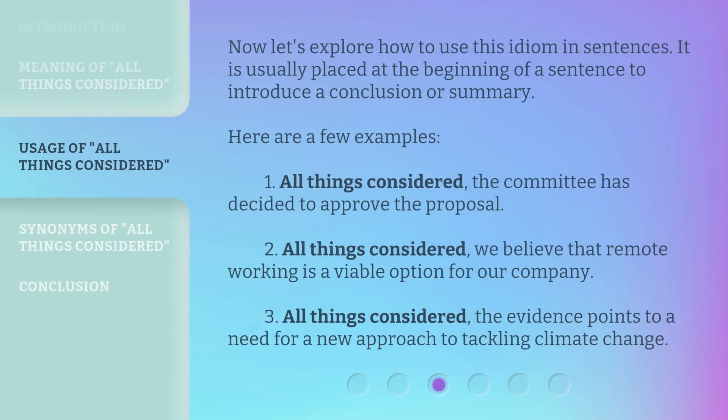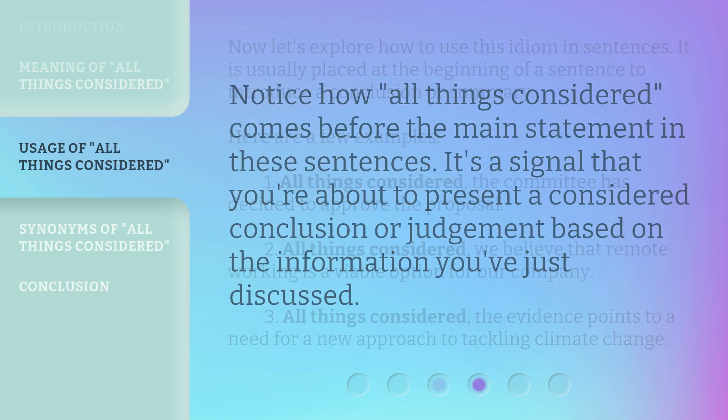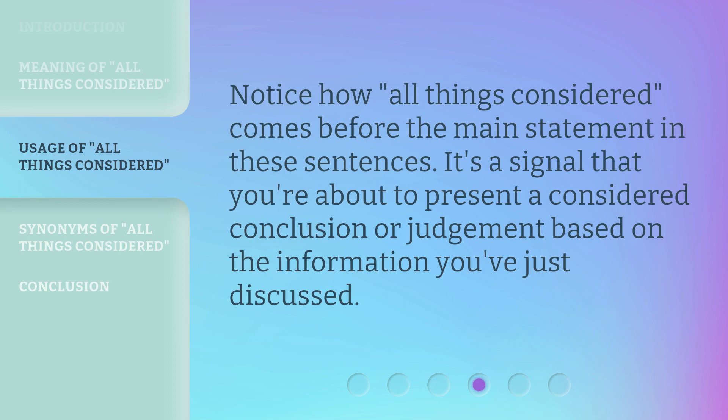Now, let's explore how to use this idiom in sentences. It is usually placed at the beginning of a sentence to introduce a conclusion or summary. Notice how 'All Things Considered' comes before the main statement in these sentences. It's a signal that you're about to present a considered conclusion or judgment based on the information you've just discussed.